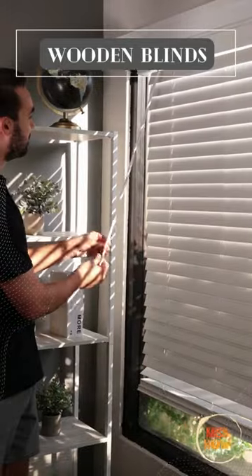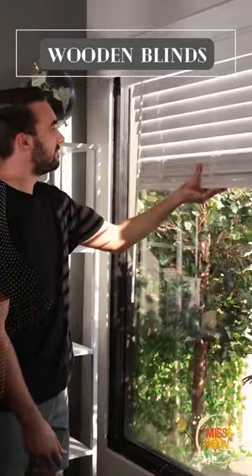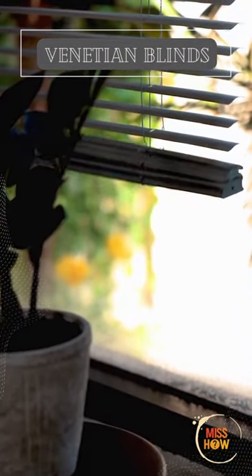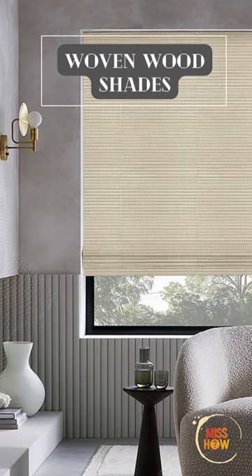Wooden blinds bring a warm, natural touch to a room, suitable for kitchens and living rooms. Venetian blinds provide adjustable light control, suitable for kitchens, bathrooms, and offices. Woven wood shades, made of natural materials, add texture and interest to a room, suitable for bedrooms and dining rooms.